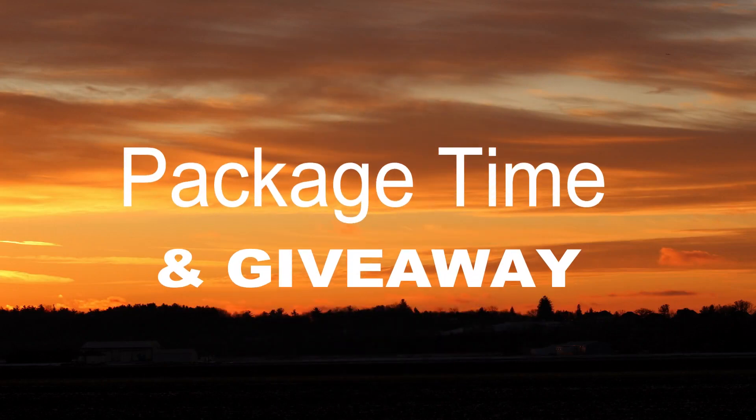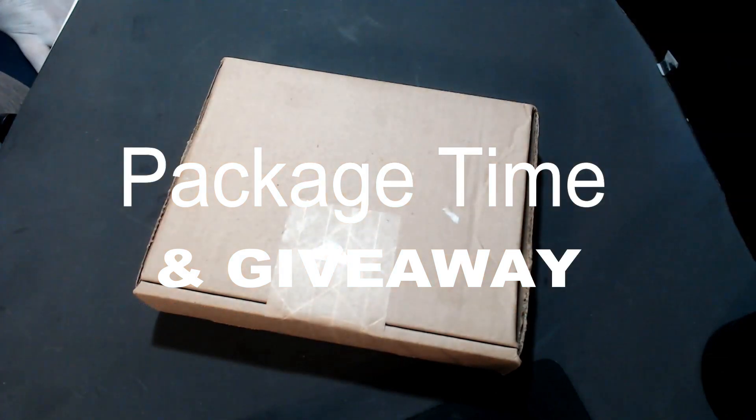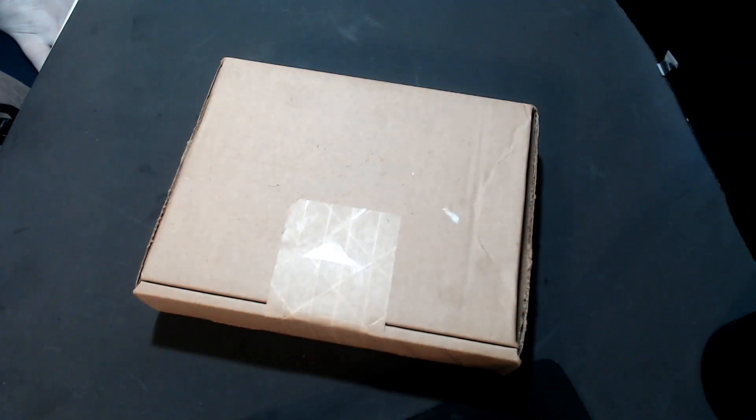Hello everyone, welcome back to my channel, and if you're new, welcome! Please consider subscribing to my channel, and if you do, hit that bell notification button so you get notified when I do a giveaway or release a new video.